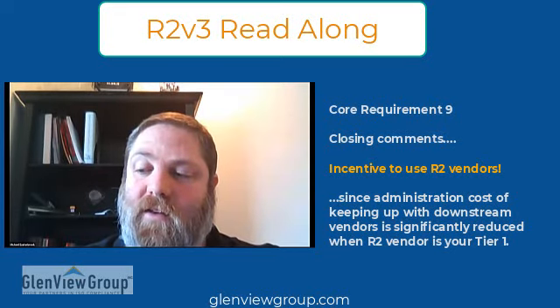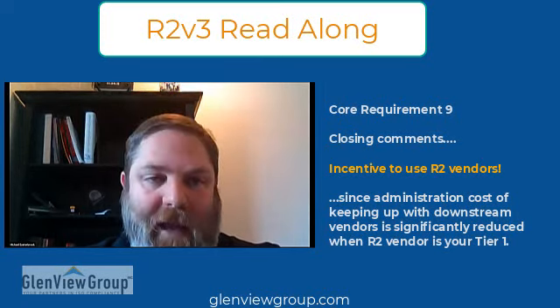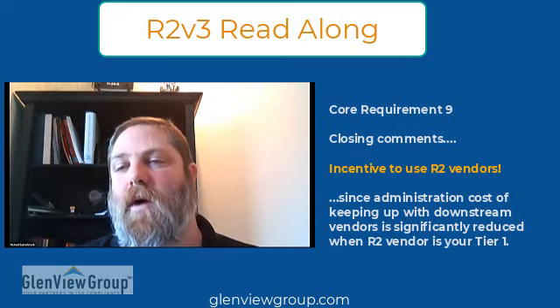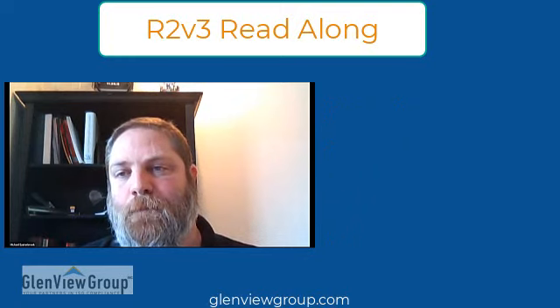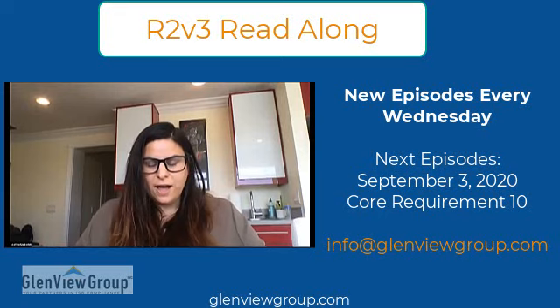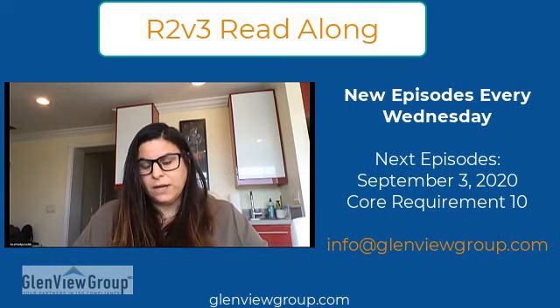In closing thoughts on the facility requirements: pollution insurance was taken out of core requirements, and small facilities that really don't need to have a financial instrument for the closure plan are exempted. If you're doing certain processing that requires it, it's in the process requirements only, not the core requirements — that's a good addition. The standard being more prescriptive is good overall. Please check out the appendix requirement discussions as well.